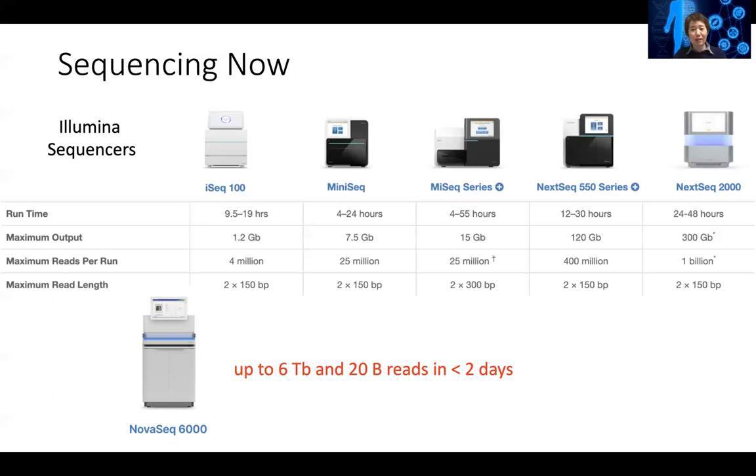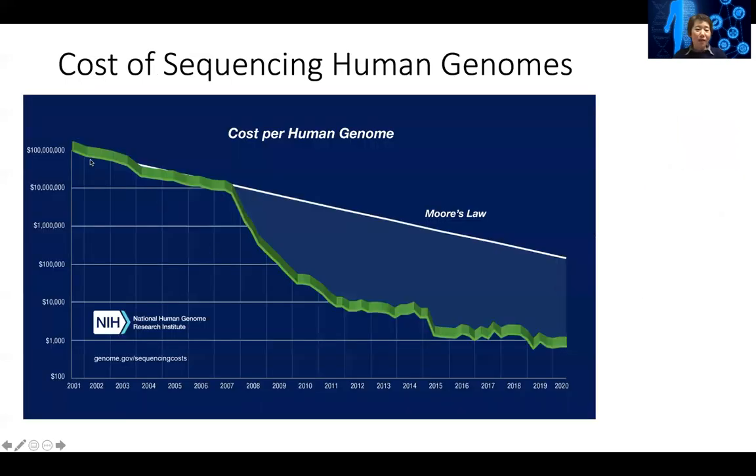The data that's generated is humongous. If you look at the cost of sequencing a human genome, back in 2001 when the first human genome was finished, sequencing one human genome would cost a hundred million dollars. The full human genome project at the time cost $3 billion.